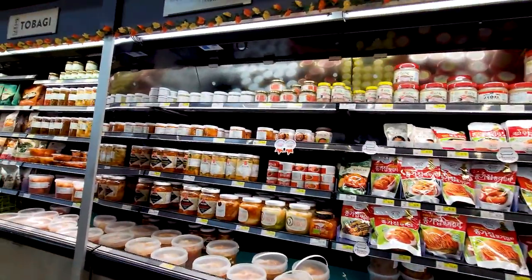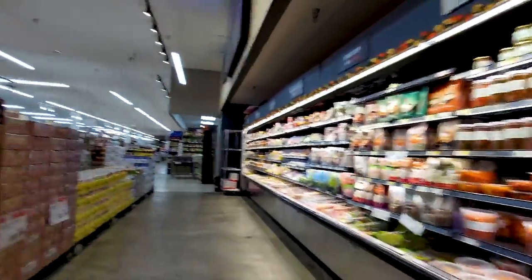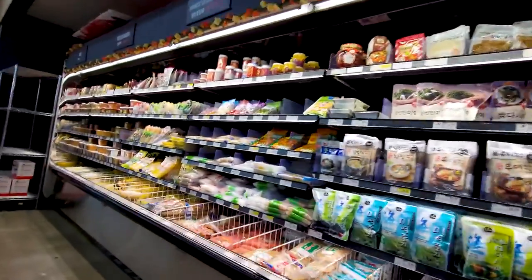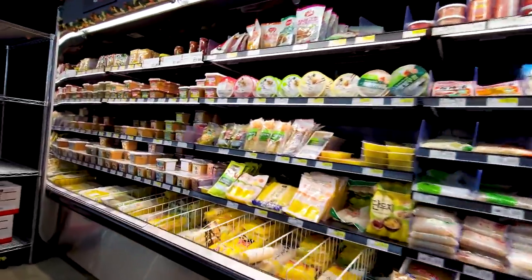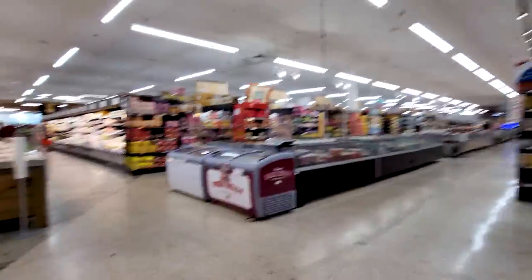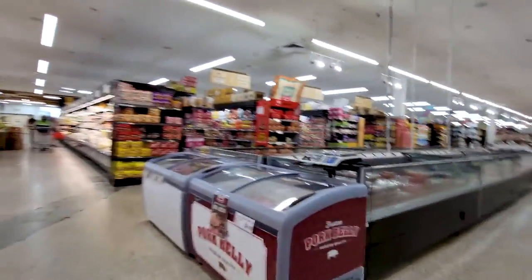And of course you've got some kimchi here — you've got to have some kimchi. And this is your massive produce section.